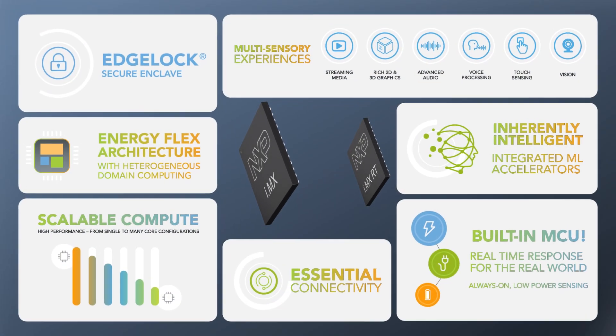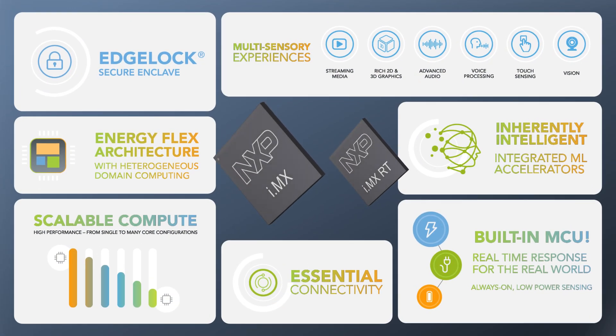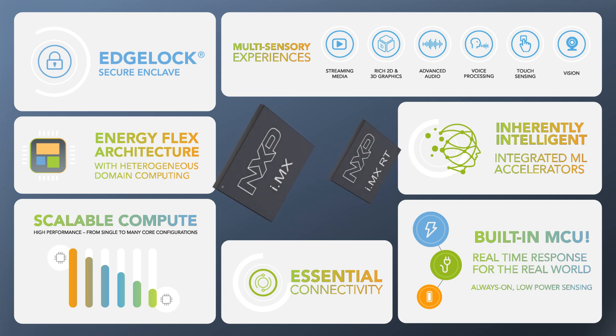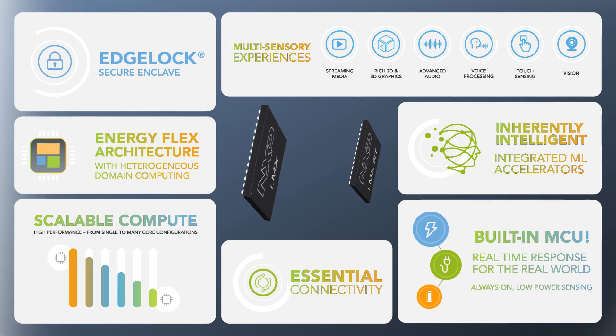The i.MX and i.MX RT families offer developers the ability to scale the performance, capabilities, and pin count of the processor or MCU without rewriting code, making it easy to adapt to changing requirements across the factory.